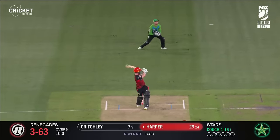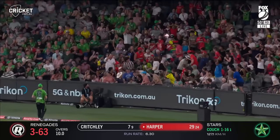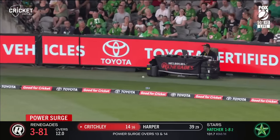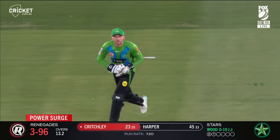In the middle overs, but tonight he was aggressive — was that a plan for him? Nice shot. Immediately strays on the pads and just whipped away. Critchley is done, Clark with the catch, Wood with a hand in the air.